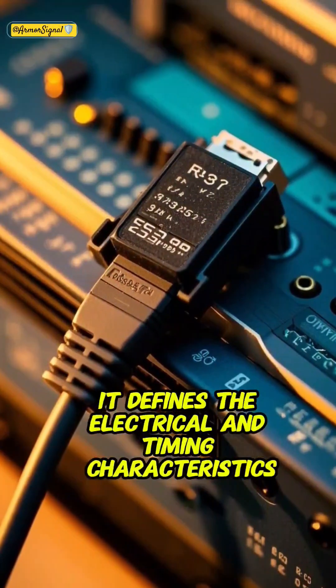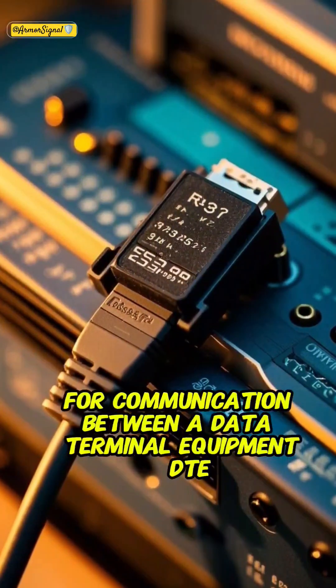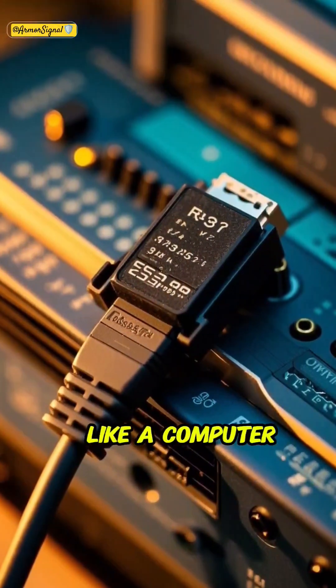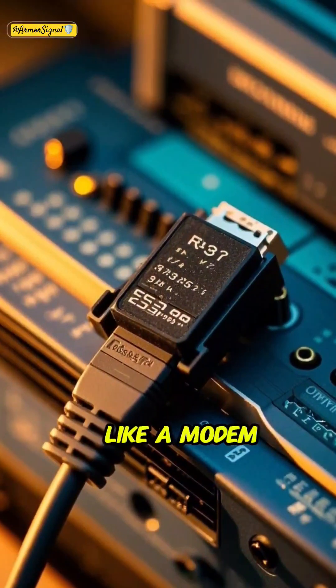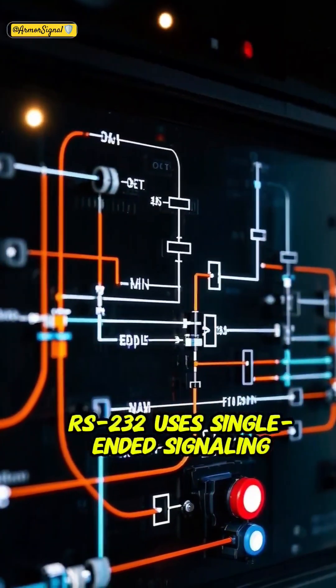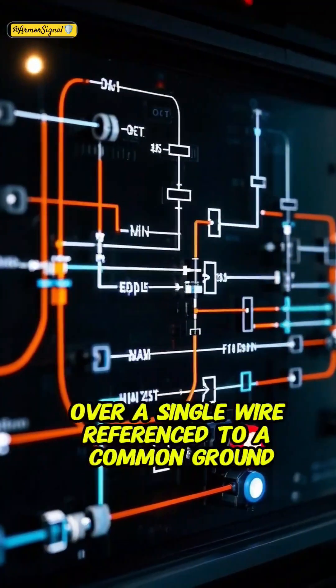It defines the electrical and timing characteristics for communication between a data terminal equipment, DTE, like a computer, and data communication equipment, DCE, like a modem. RS-232 uses single-ended signaling, where each signal is transmitted over a single wire referenced to a common ground.